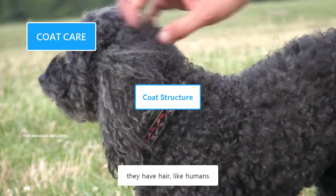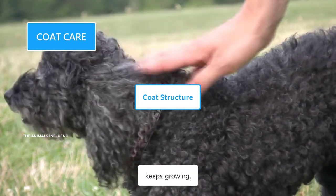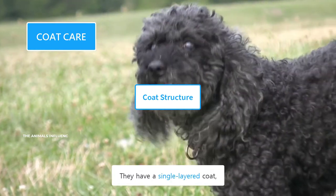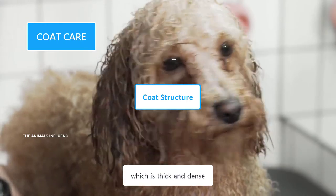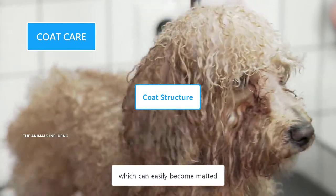Poodles don't have fur — they have hair, like humans. Their hair does not shed, keeps growing, and needs to be trimmed. They have a single-layered coat, which is thick and dense. Their hairs are curly, which can easily become matted.